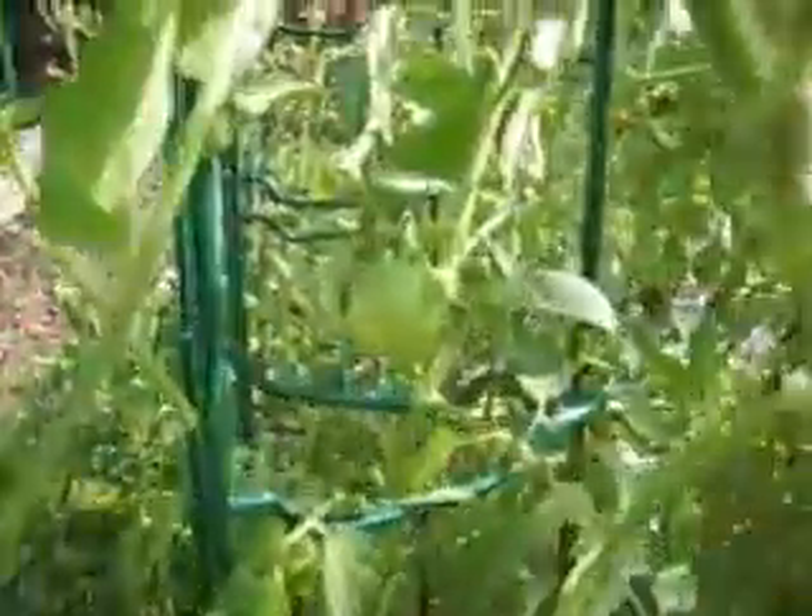Lots of 4th of July tomatoes ripening. Lots of green ones on the way as well — some right there. And the paste tomatoes are starting to ripen as well.